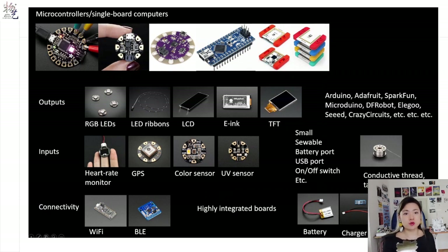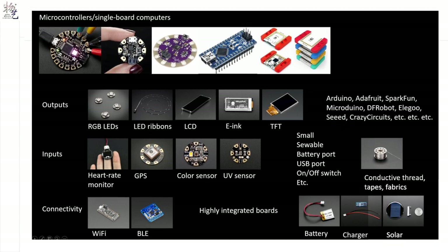But as makers, we all know how this is done. We've got technologies that allow us to do intersectional work. There are microcontrollers and single board computers that are small enough to embed into clothing, and they can be connected and mixed and matched with all kinds of outputs like LEDs and displays corresponding to data collected by sensors and monitors. And the components can establish connectivity through conductive threads or wirelessly. You can imagine with these components anything is possible.